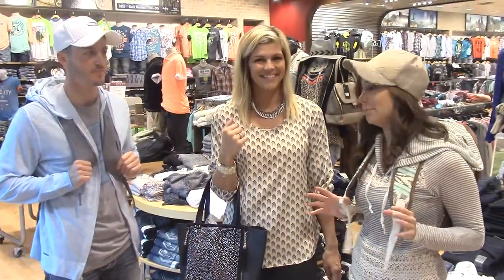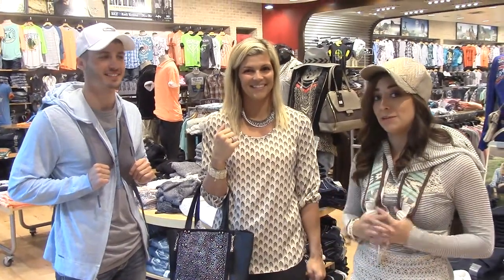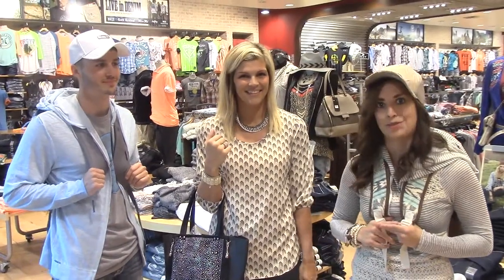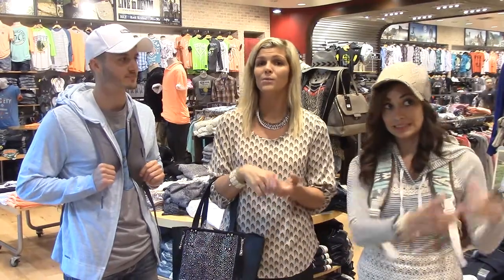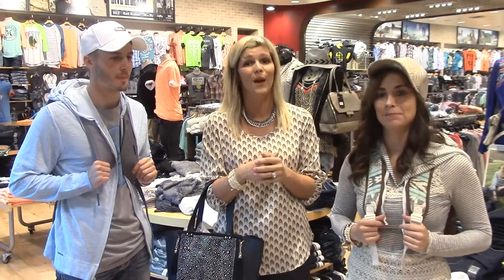We're wrapping things up here at The Buckle — upper level of the Sears Wing. We have a very special incentive for you to come on in. Besides their free hemming, besides their personal shopping, and besides the fact that they have free layaway, they've also got a pretty cool opportunity. If you're shopping at The Buckle, you take a selfie, upload it to the White Oak Small Facebook page by clicking on the picture of me, and you are automatically entered into a chance to win a $100 gift card from White Oak Small.